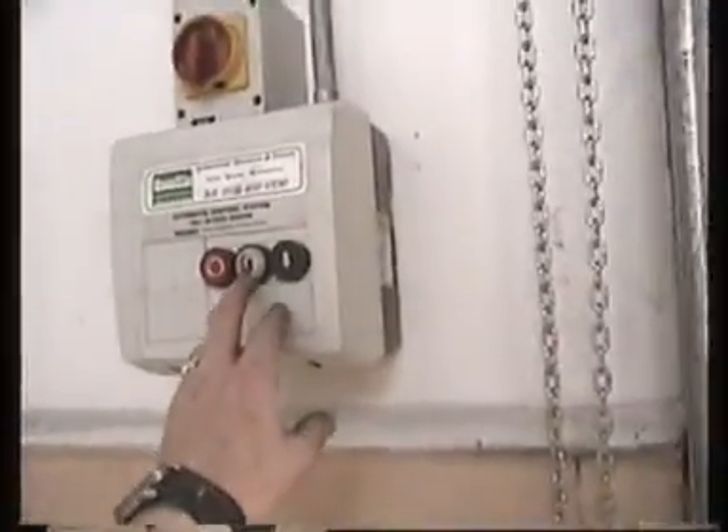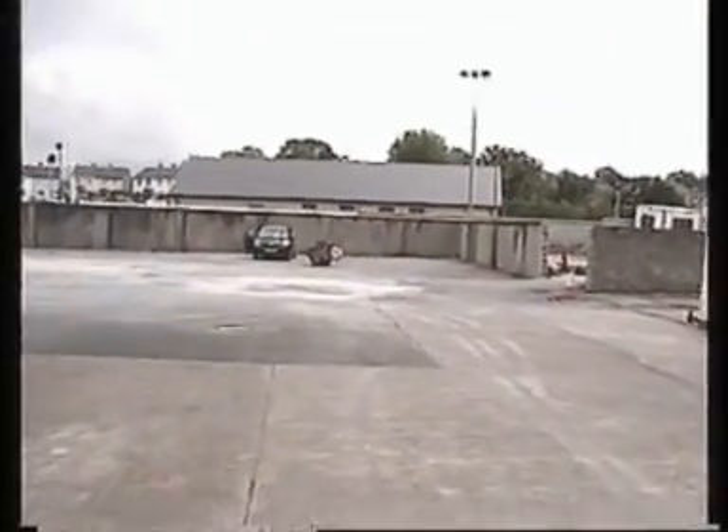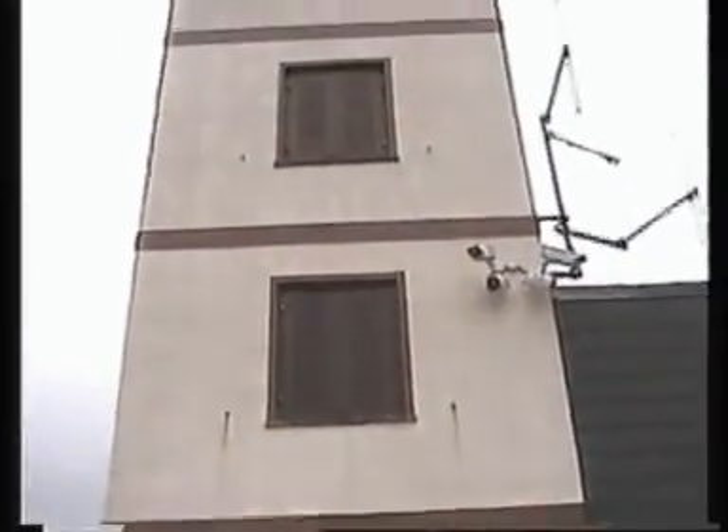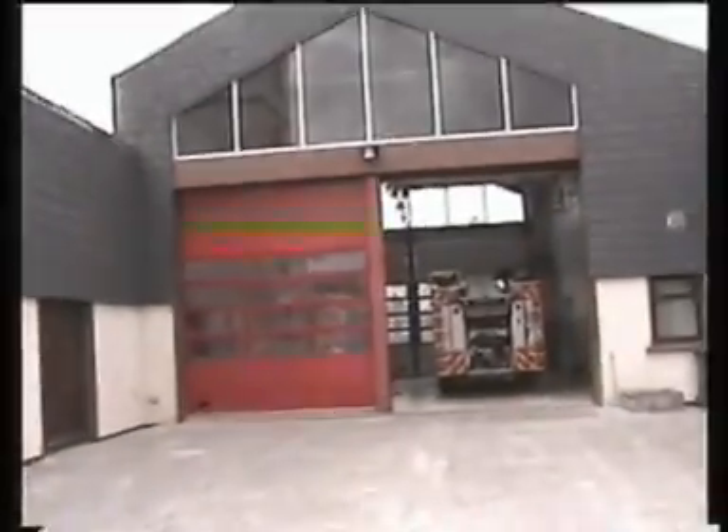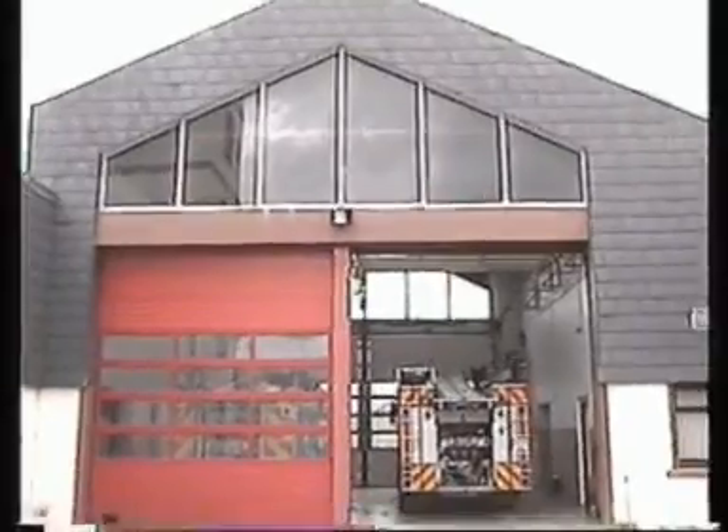This is going to the back, to the drill yard. Now we go to the drill yard. This is the training tower. And this is the rest of the yard. And now we are at the back of the station, and that ends the tour of Calagran Fire Station.